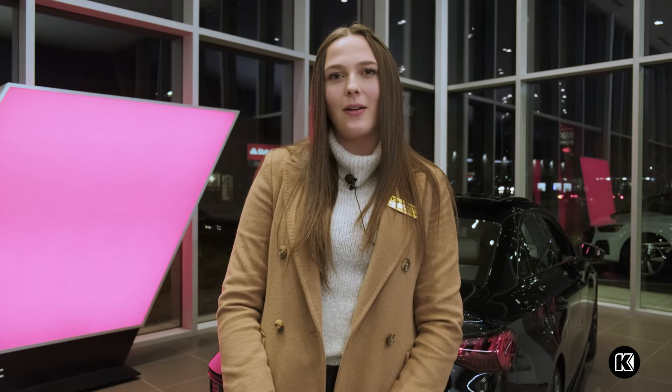If you're interested in the all-new S3, come on down to Audi Bend, ask for Maddie, we can take a test drive. Kendall, let's start something great.